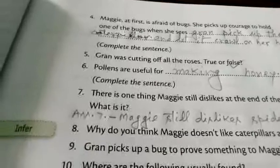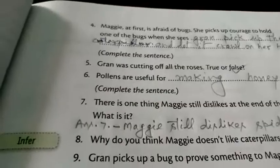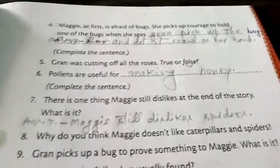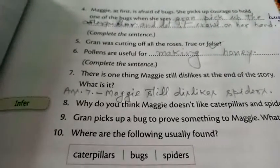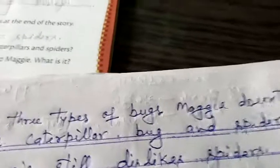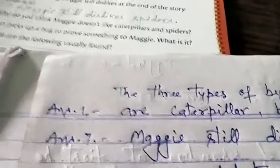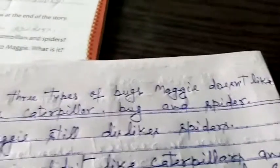The seventh one: there is one thing Maggie still dislikes at the end of the story. What is it? The right answer is: Maggie still dislikes spiders.